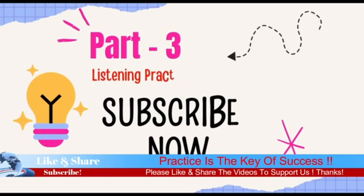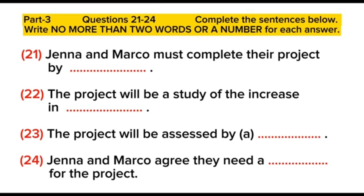Section three. You will hear two students, Jenna and Marco, discussing a business studies project they have to do. Now you have some time to look at questions 21 to 24. Now listen carefully and answer questions 21 to 24.